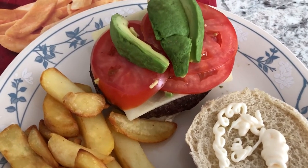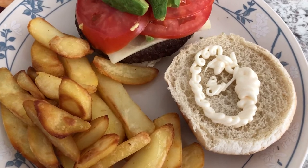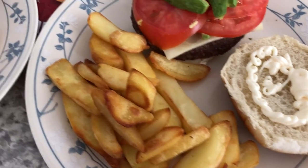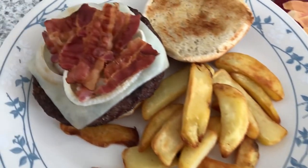This is my husband's plate: he has the burger with white cheddar cheese, some fresh tomato, and some avocado. He does not like his bun toasted, so he just has it plain with a little bit of mayo, and then the steak fries, which I made in the oven because my air fryer is too small — I need to upgrade.